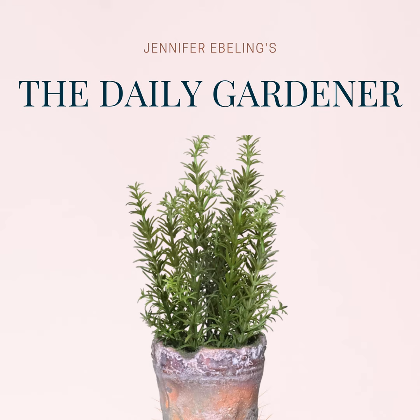But first, here's today's curated news. Today's curated news comes from my friend Allison Brown. She is releasing a brand new cocktail recipe book, and this is a post from her blog. It's called Spring's Splendor and it's all about forsythia.